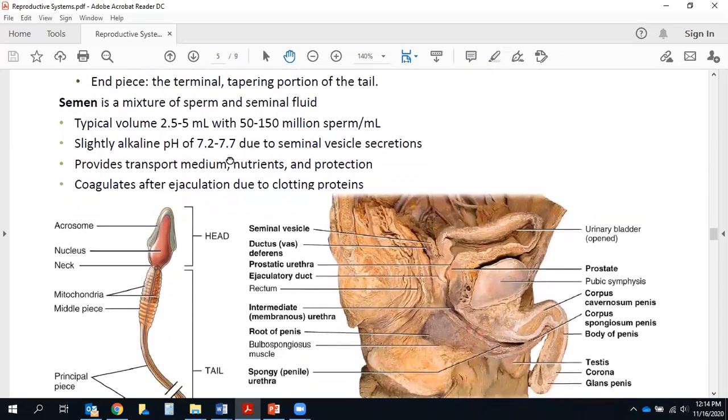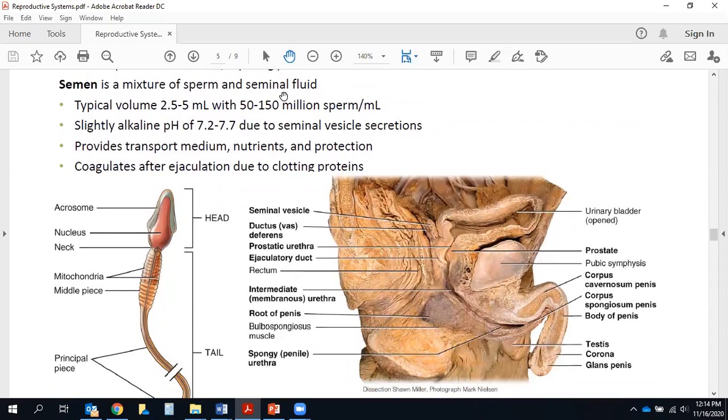The tail helps propel the sperm during locomotion so it can swim. It consists of a constricted neck made up of centrioles that form microtubules comprising the remainder of the tail. The middle piece is important because it's where the mitochondria are — the powerhouse of the cell — providing energy for swimming. The principal piece is the longest part and tapers to a whip-like end piece. Semen is a mixture of sperm and seminal fluids from the bulbourethral glands, prostate, and seminal vesicles, typically 2.5 to 5 mL in volume.